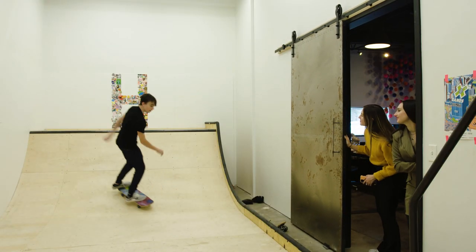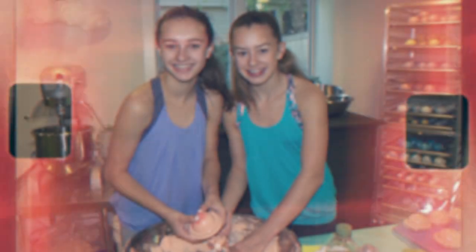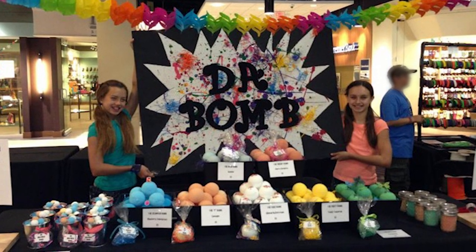Harry, come here, we need you. Isabel and I started making bath bombs when we were 10 and 11 years old, because the bath bombs that we were using just weren't doing it for us. When we started, it was just me and Isabel, and then my mom and dad joined, and Harry joined as well.